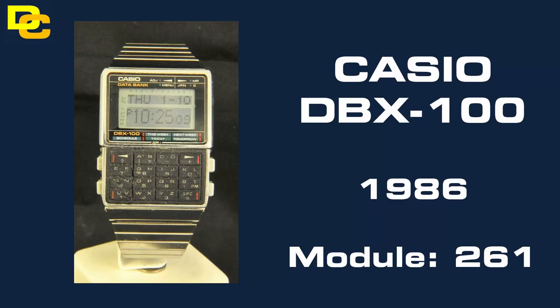At number 2 we have the Casio DBX100 from 1986. This watch is very unique with its dot matrix display, but what makes it particularly unique is that it was really poorly designed. The LCD is prone to screen bleed and the keypad just turns to mush after a few years. So finding one of these in top condition is virtually impossible, but if you do find one, expect to pay a lot of money for it.